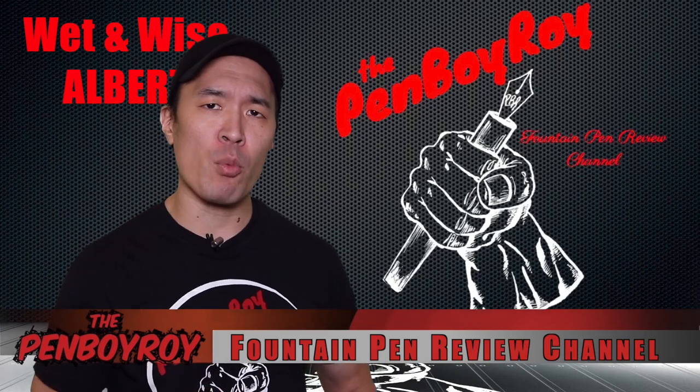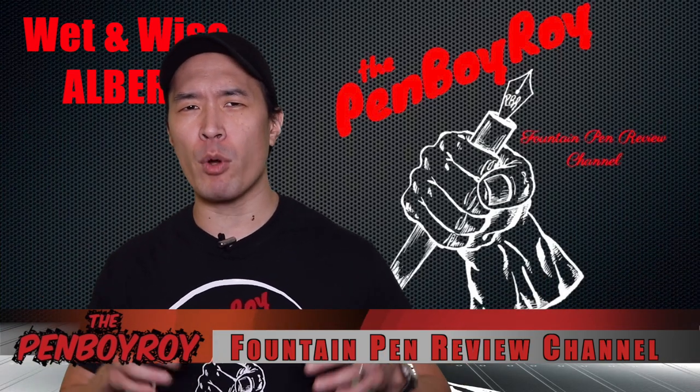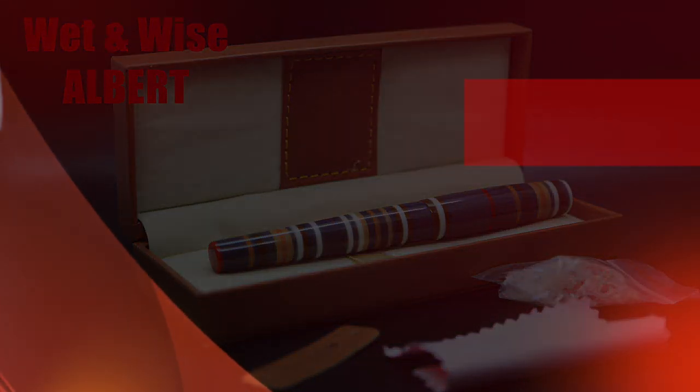Good morning, good afternoon, or good evening. Whatever time it is that you're watching this video, thanks once again for clicking on the Penboy Roy Fountain Pen Review channel. The subject of today's video is the Wet n' Wise Albert Fountain Pen.